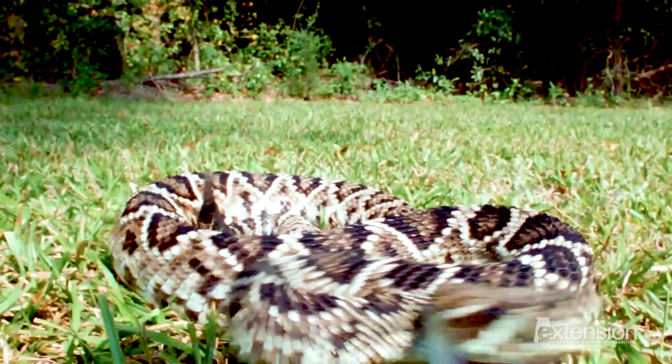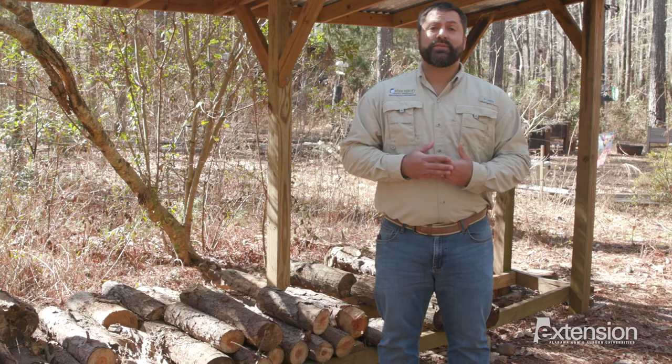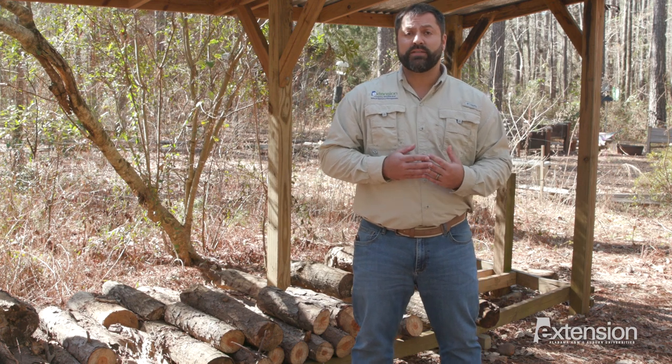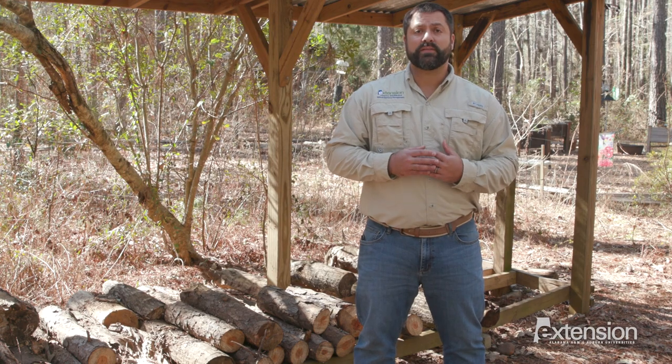There are no at-home remedies for snake bite that actually work. The most important thing to do is get to the hospital. There's no proven product on the market that effectively deters snakes. Instead of wasting your time with snake repellent, tidy up the yard and crack open a field guide about Alabama snakes.